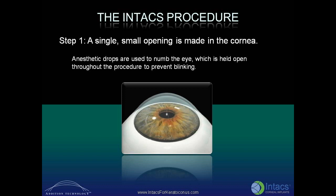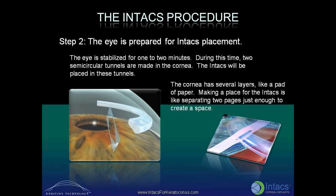The INTACS procedure consists of a few steps. In the first step, a single small opening is made in the cornea. Anesthetic drops are used to numb the eye, which is held open throughout the procedure to prevent blinking. In the next step, the eye is prepared for INTACS placement. The eye is stabilized for one to two minutes, during which time two semi-circular tunnels are made in the cornea. The INTACS will be placed in these tunnels.